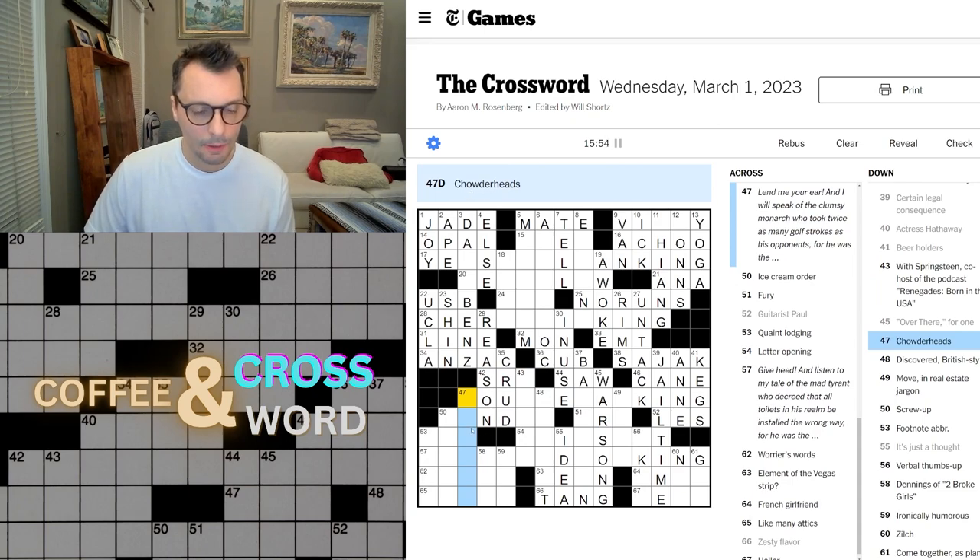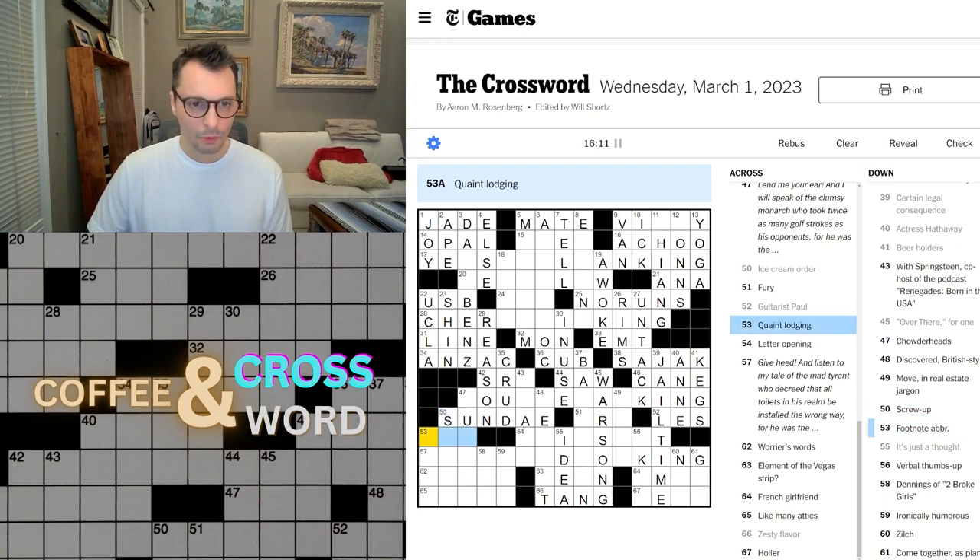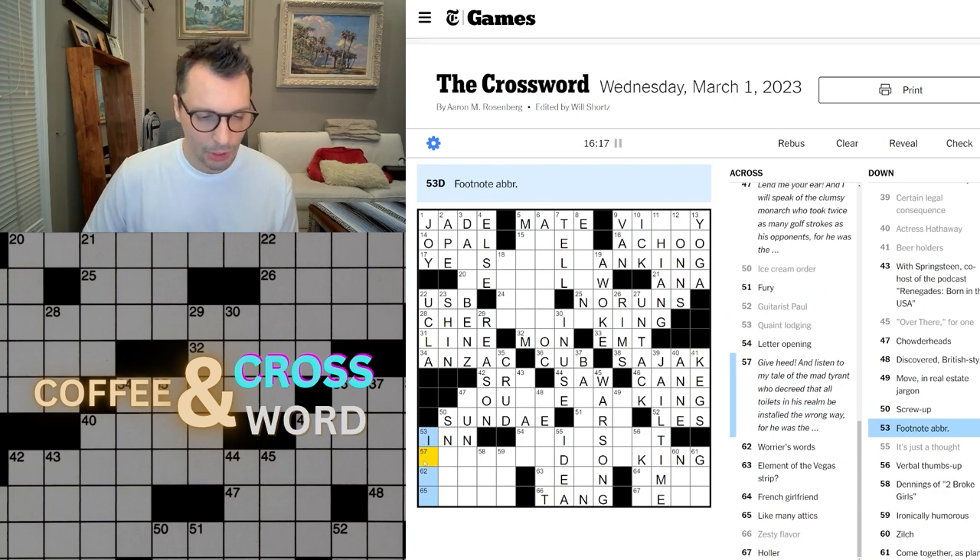Chowder heads — what's a chowder head? Ice cream order is a sundae. Screw up — snafu. Quaint lodging would be an inn. Footnote abbreviation — I-B-I-D, not 'I-B.' I've got to look up what that actually means. If anybody wants to tell me in the comments what IBID is, let me know. I know it has to do with referencing something, but I don't know what it actually stands for.